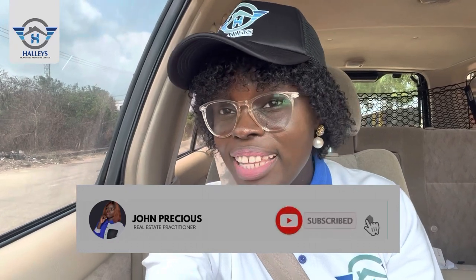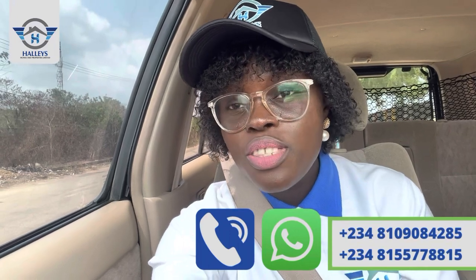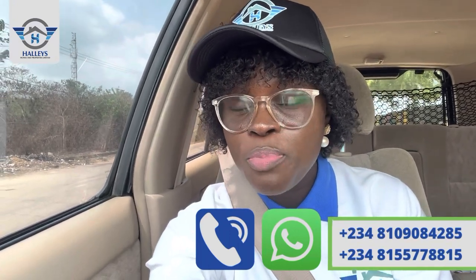Hello smart investors! Once you see me with my seatbelt, it means we are heading to a particular property. Today we are heading to Tiwa Garden City, starting our journey from Elekoti Junction. This particular estate is still under a pre-launch price, so stay tuned for the full presentation of this property.